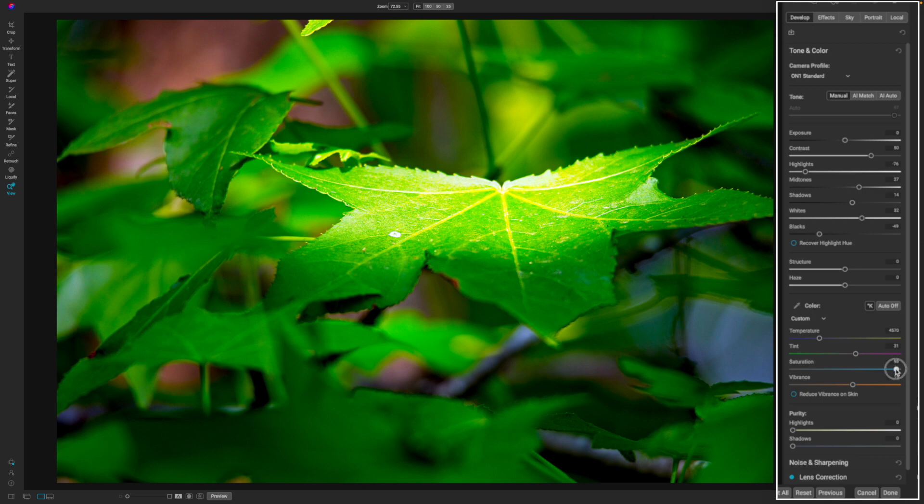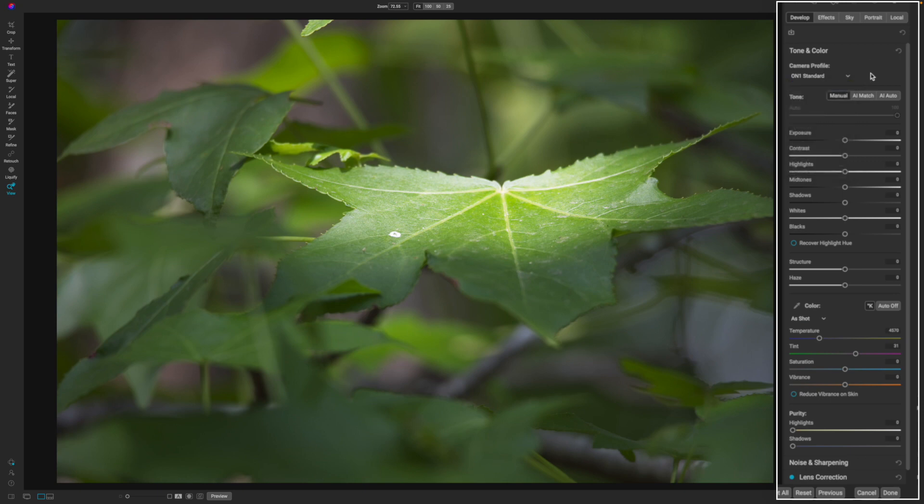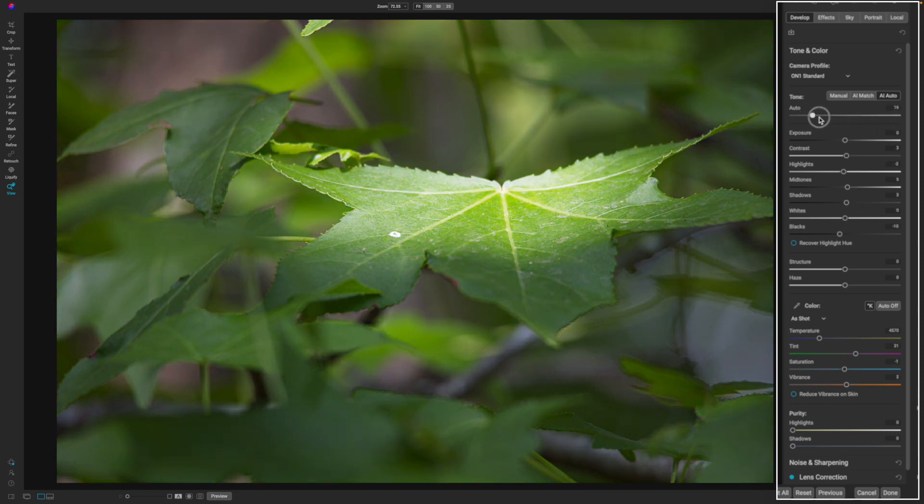If all of that sounds way too complicated, On1 has a feature called AI Auto. With one click, On1 will edit your image and take it to the next level — but it's not locked in stone, so you can go ahead and modify each one of those sliders.